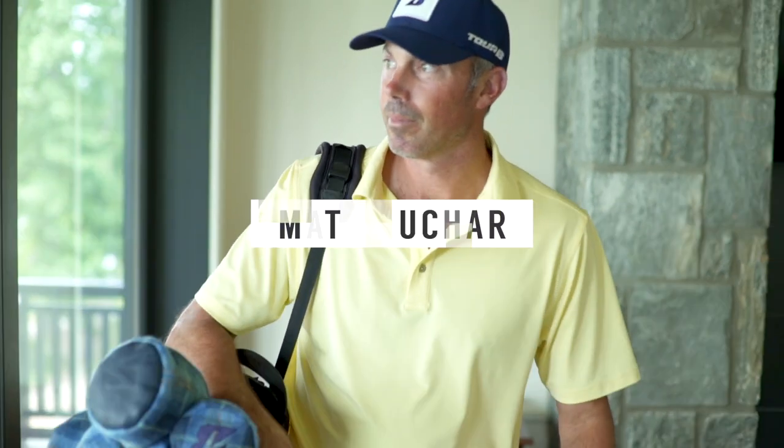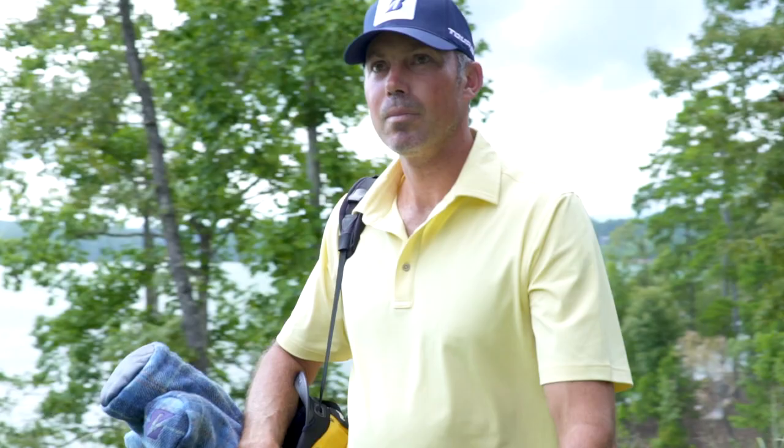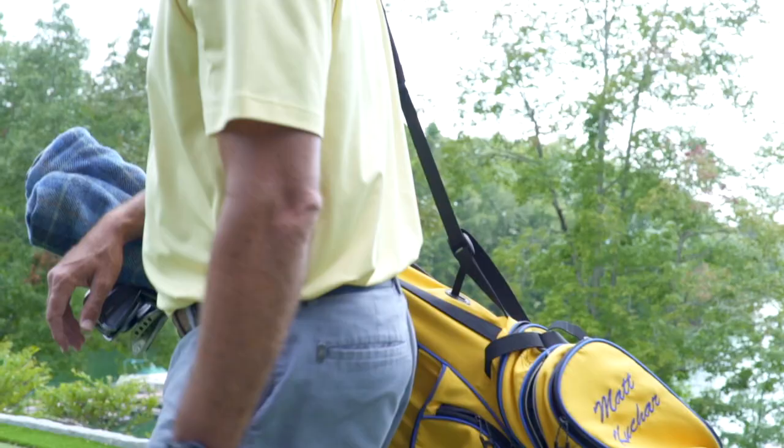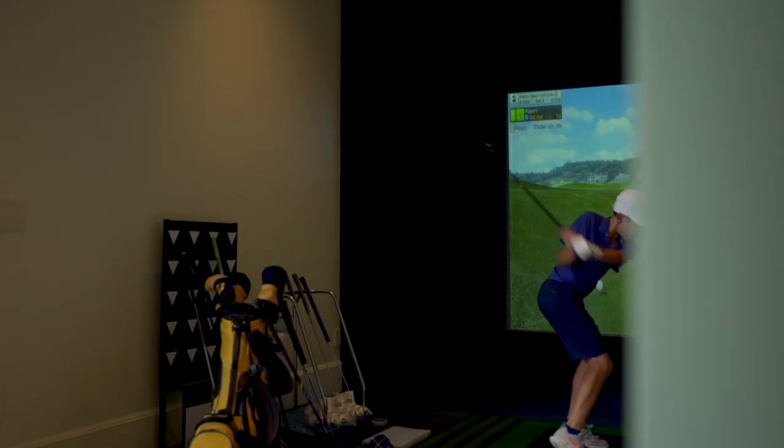At first I was really apprehensive to have a golf simulator. All the ones I tried were never all that realistic until I saw Golf Zone. I was amazed at how real it was and how accurate it was. Those were the two main features that really impressed me.